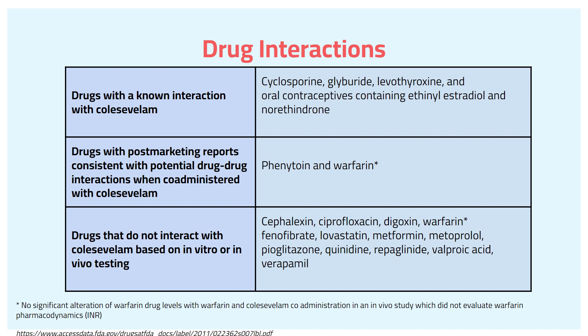Now I'm going to talk about drug interactions. Drugs with a known interaction with colesevelam include cyclosporine, glyburide, levothyroxine, and oral contraceptives containing ethinyl estradiol and norethindrone. Drugs with post-marketing reports consistent with potential DDI when administered with colesevelam would be phenytoin and warfarin.